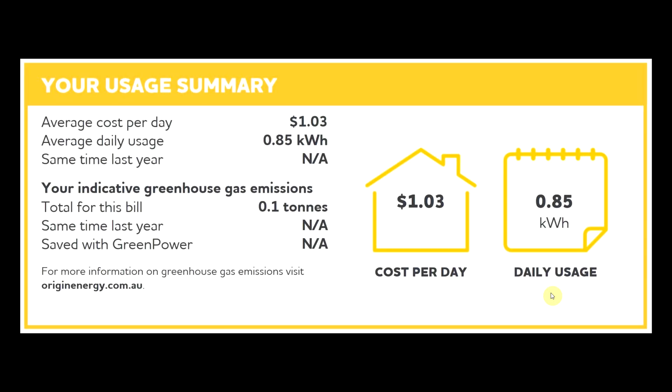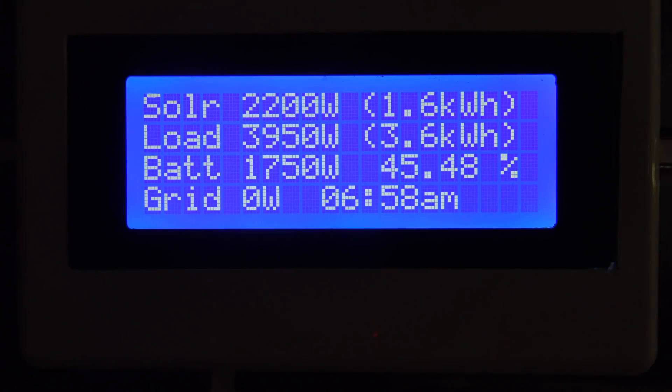What I usually do is when I get up, if it's a sunny day, I plug the car in to charge. As you can see, the load of the house — mainly the car — is four kilowatts, which isn't covered by the solar, so some of that power is coming from the battery. But I know that as the day goes on the solar power will increase, and eventually there'll be more solar than the load requires and it'll start charging the Powerwall.